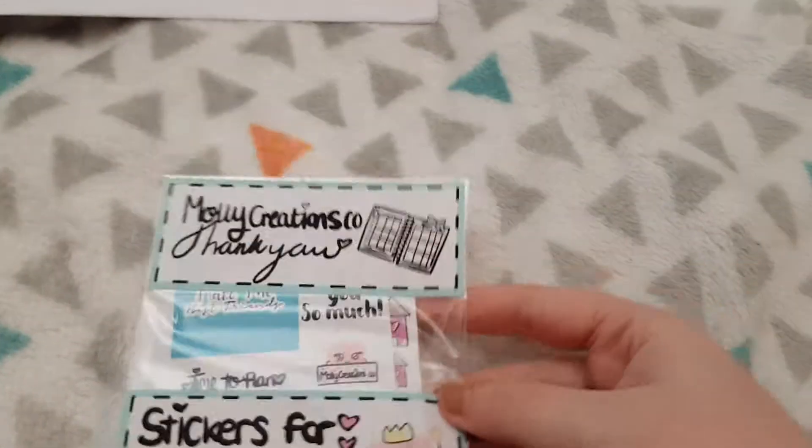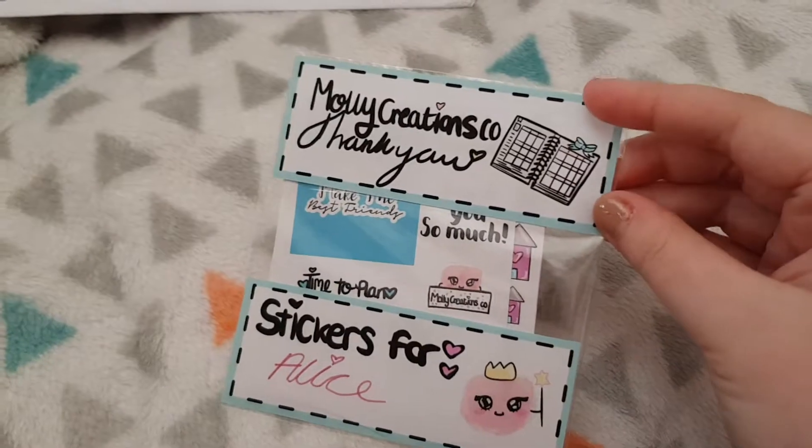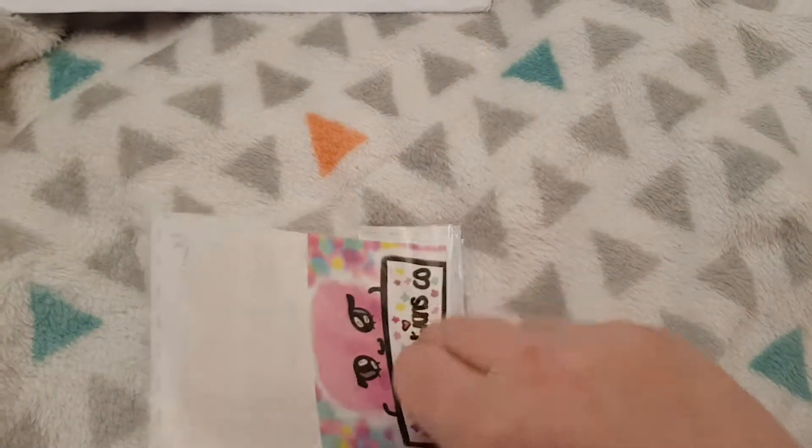As always, it comes in this cute little pouch. It says 'Stickers for Alice' and 'Molly Creations Co., thank you,' and then we have the card at the back.